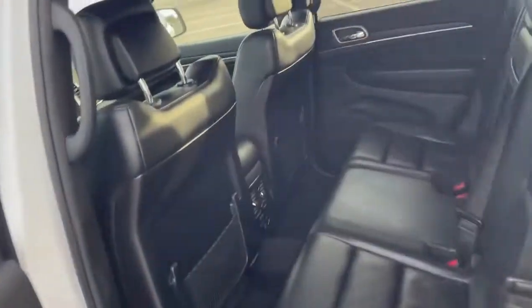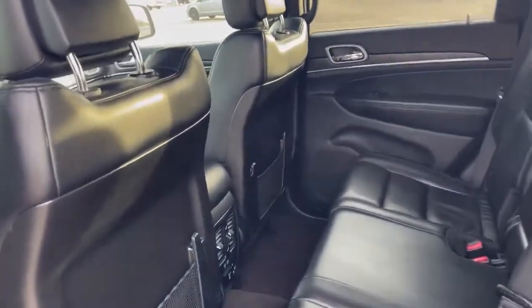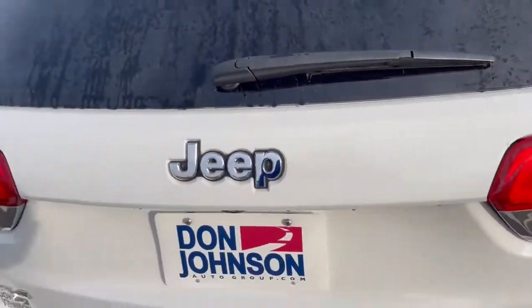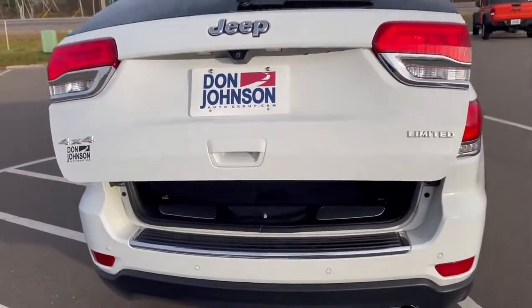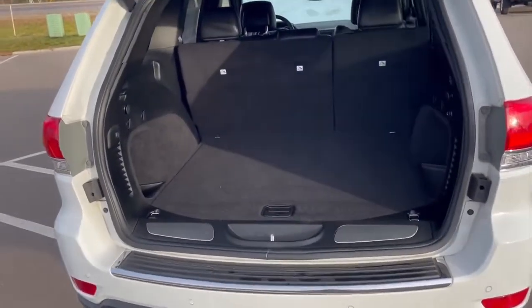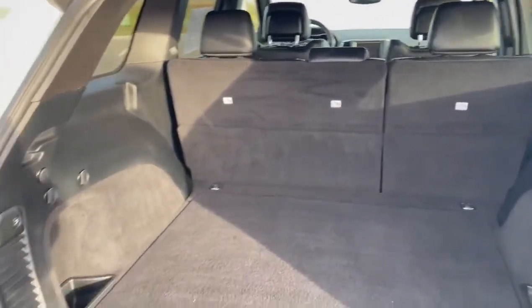Come around to the back here. The Grand Cherokees are a very roomy passenger vehicle, so everybody gets to sit comfortably. It's also equipped with a power liftgate. As you can see here, there's plenty of cargo space and the second row seats do fold down if you need more room.